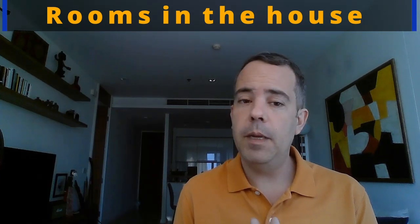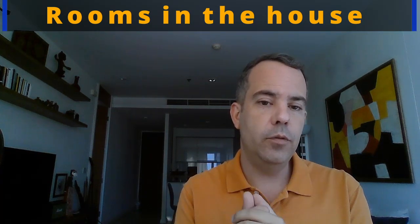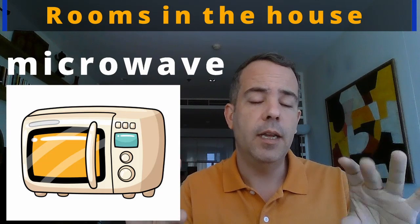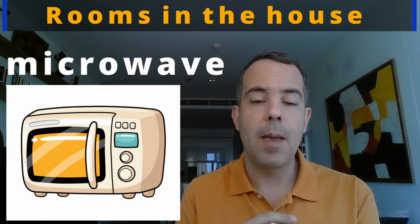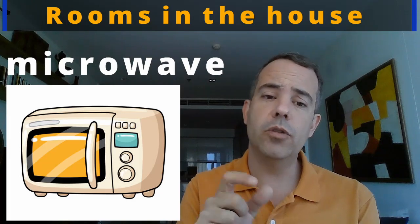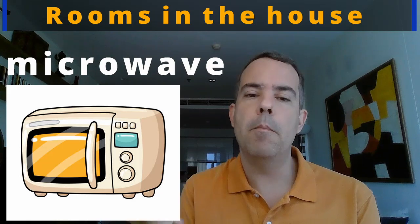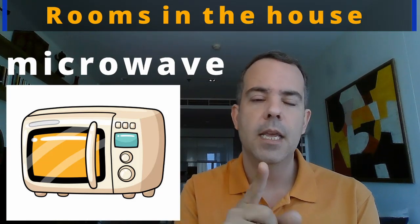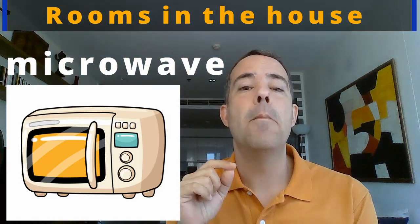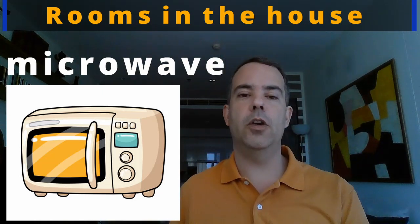Many people also have a small oven just to heat food — we call that a microwave, or microwave oven. It's usually smaller and works in a different way. M-I-C-R-O-W-A-V-E. Microwave. You can also say microwave oven, but usually we just say microwave. Let's practice: microwave. Good, one more time: microwave.